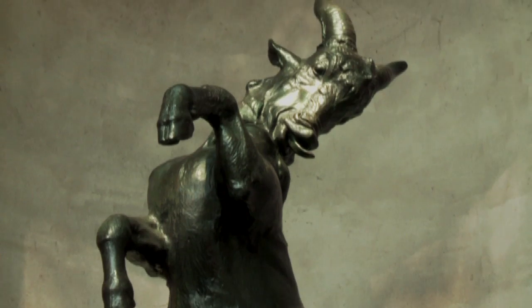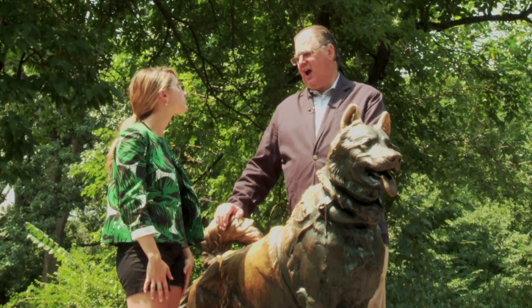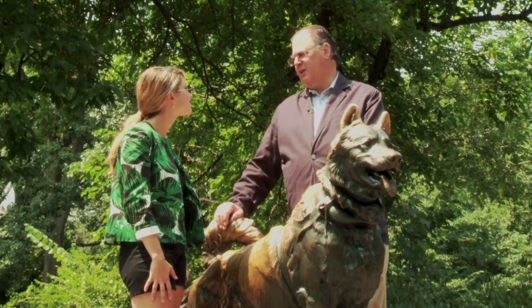Over the years, I've had a number of small sculptures by him, about 12 to 15 inches long, and they can bring in the $5,000 to $7,000 range in a gallery situation.